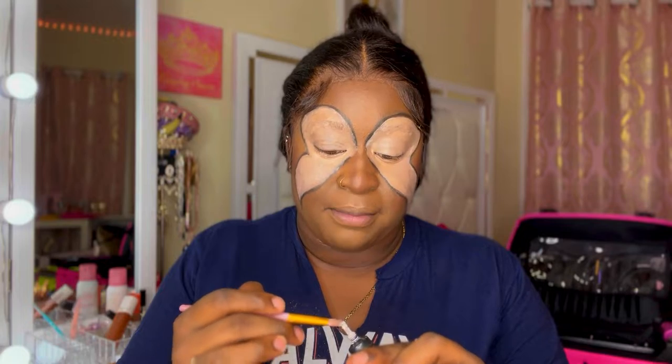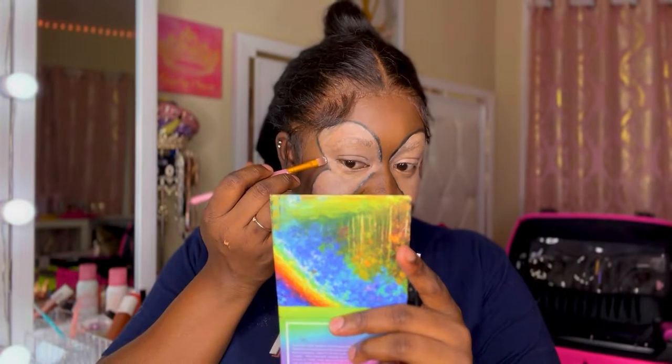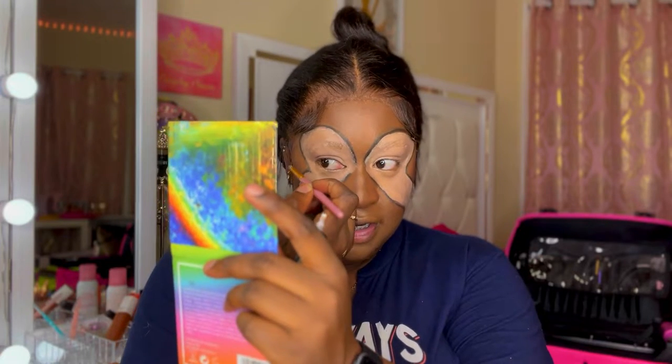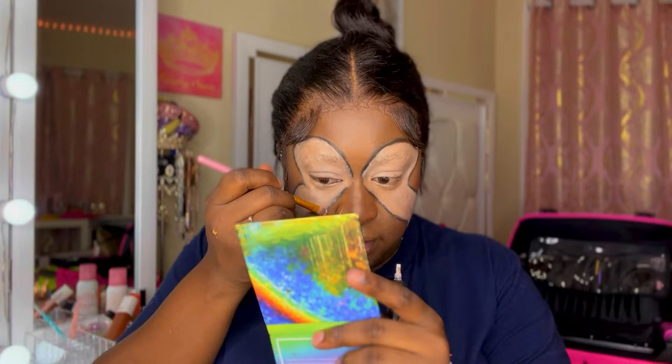I'm gonna take a smaller round brush — kind of like it makes a concealer brush — and we're gonna make some little details on our eyes. Let me start at the bottom just to make sure it'll come out right.